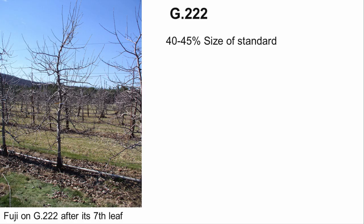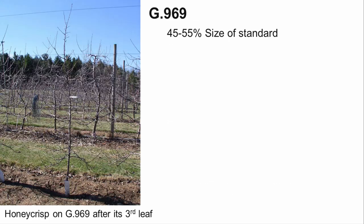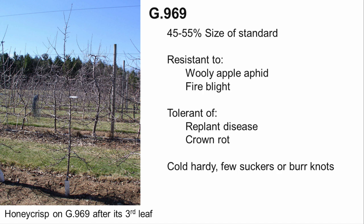G222 is also in the same size category as M26. It is resistant to both woolly apple aphid and fire blight, and is tolerant of crown rot, but not to replant disease. Like the other Geneva rootstocks, it has very good cold hardiness. Unfortunately, this rootstock does produce some root suckers and burnouts. G969 produces a tree between 45 and 55% the size of a standard, putting it in the same size category as M7. It is resistant to woolly apple aphid and fire blight, and is tolerant of replant disease and crown rot. It is also cold hardy and produces very few suckers and burnouts.